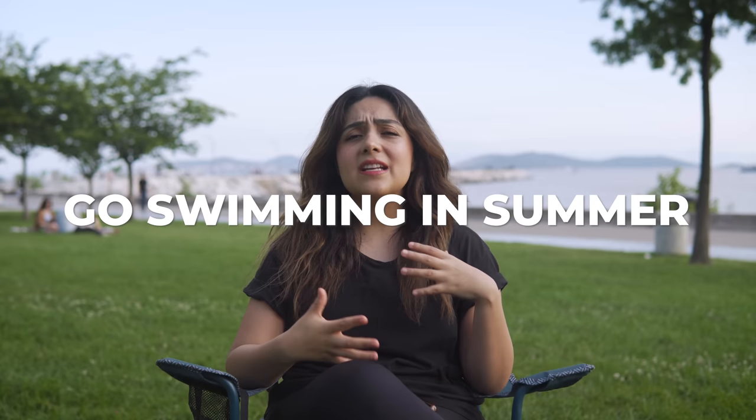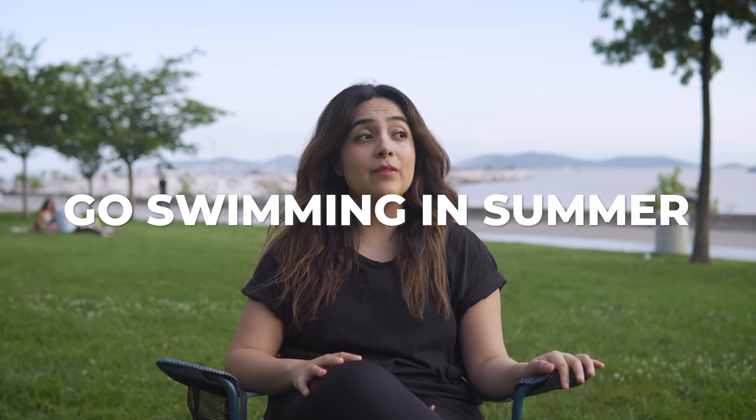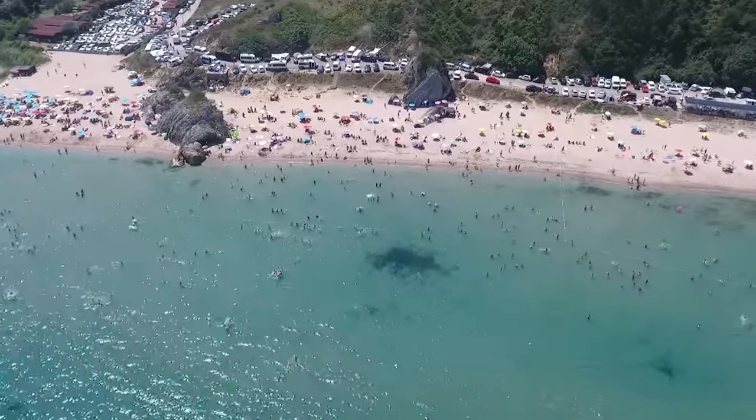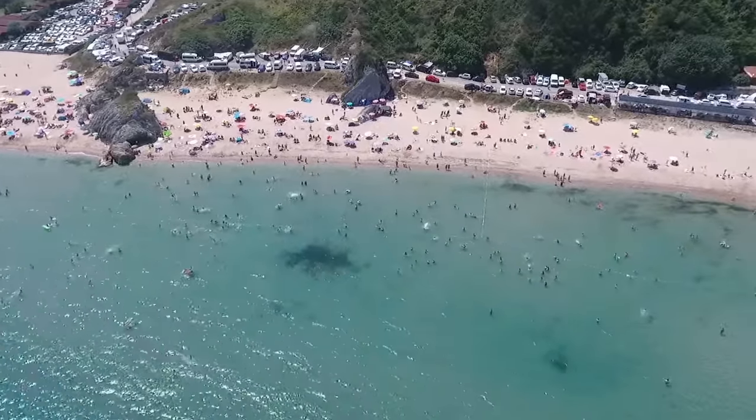In summer there are also many beaches around Istanbul, and we have the Princess Islands — which you can actually see right behind me here. Many locals love going to the islands, to the beach clubs, and sometimes there are DJs playing, so people really love having fun especially in summer.